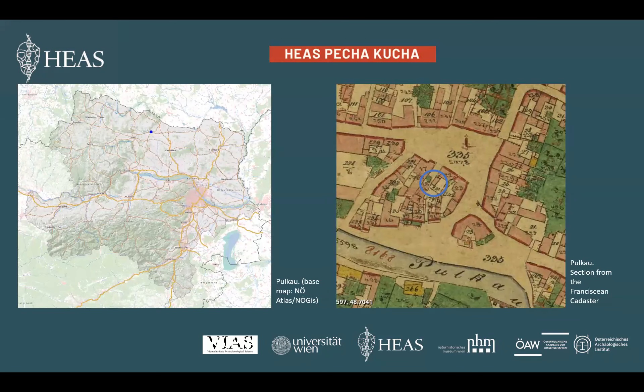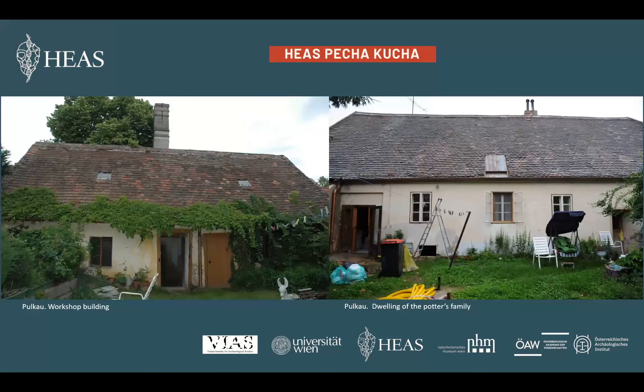Let's move to Lower Austria, into the small town Pulkau. There we have investigated two buildings which have been existing since the 16th or 17th, and respectively 19th centuries. The older one is already mapped on the Franciscan cadastre, which originates from the early 19th century. The building represents the workshop and dwelling of a potter's family which lived and worked here between 1875 and 1935.